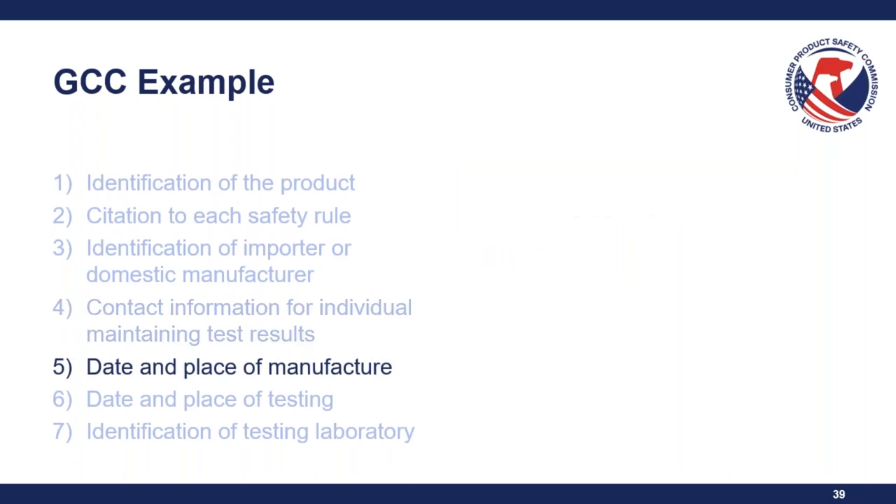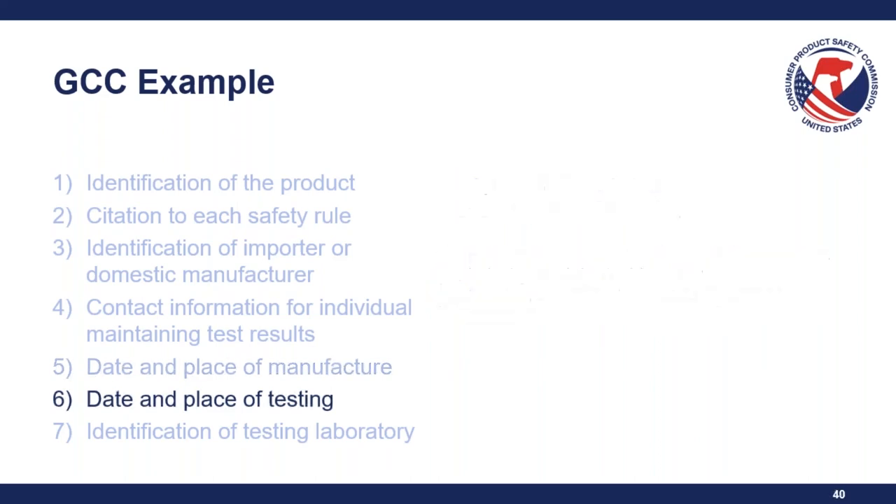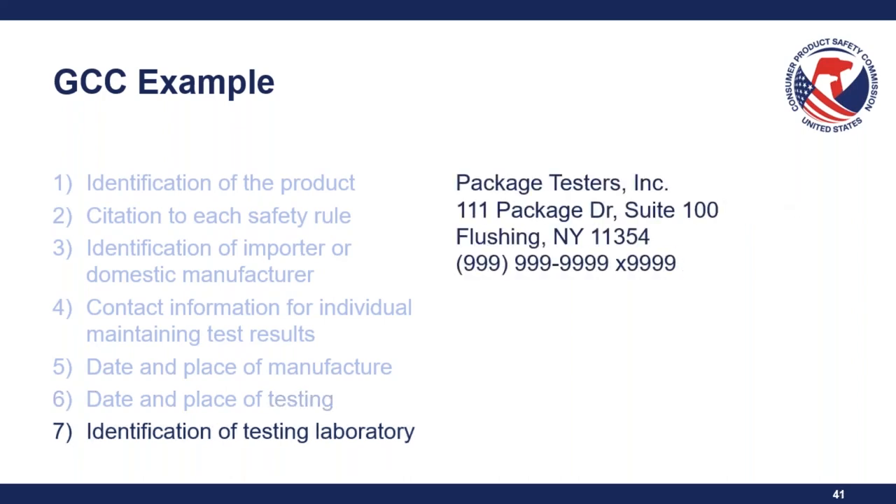Element five is the date and place of manufacture — a date range is acceptable, and note that the place of manufacture is the part of the firm that actually made the product, not the bottle supplier. A month and year is the minimum required; ranges are acceptable as long as the tested product continues to adequately represent what's still being manufactured. Place must be more specific than a country — city and state or province is required. Element six is the date and place of testing, with the same specificity requirements. Element seven is the identification of the testing laboratory — their name, address, and contact information.